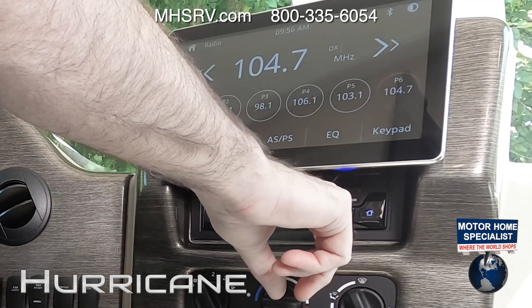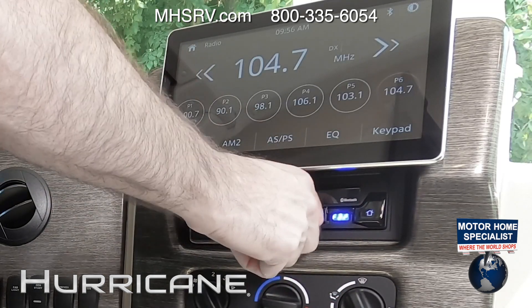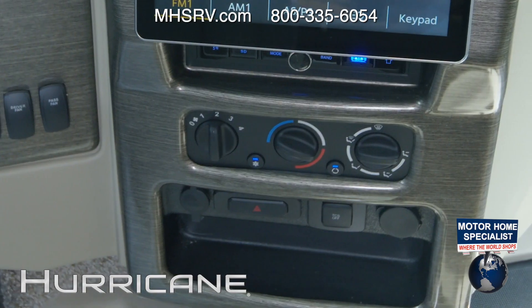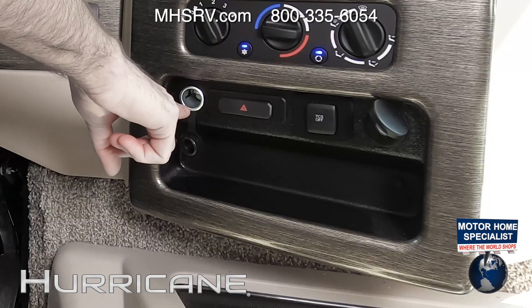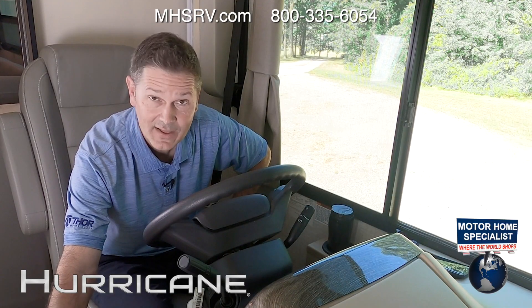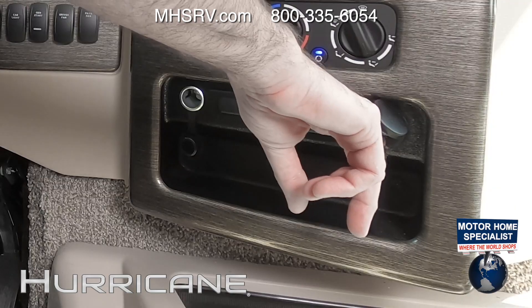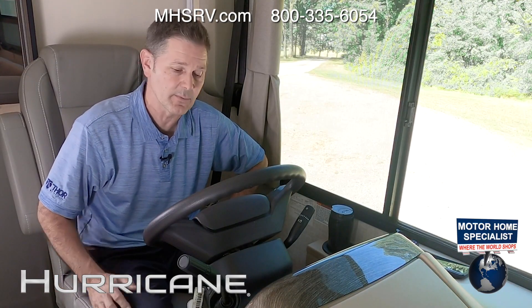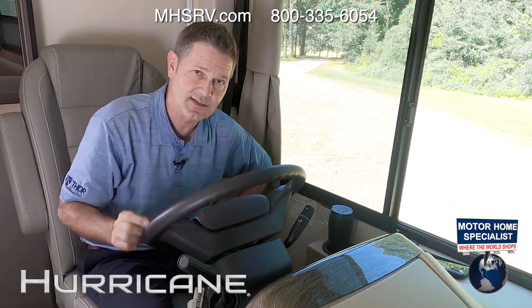Hard buttons below include a home button, USB port, volume, power, and mode. HVAC controls are right below, along with a 12-volt port, hazard lights, and traction control. This is also where you plug in your Android Auto. I'm going to plug in my phone, set the GPS for camp, and we are going to get this Hurricane out on the road.